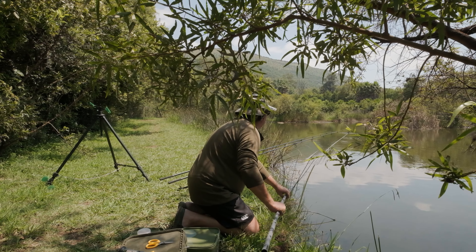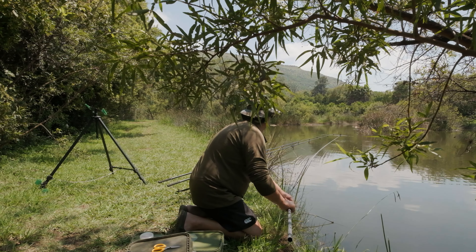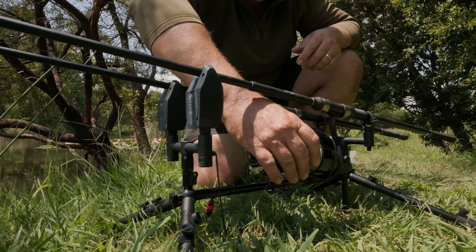It's a lovely little lake — a small venue with only two swims maximum. Each angler is allowed three rods, but I'm just fishing two and Hansie's fishing three on his very nice, small compact pod.